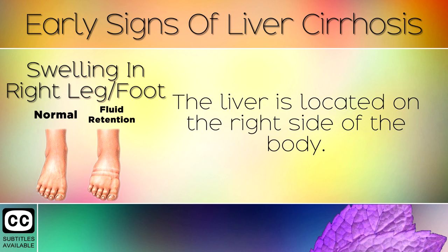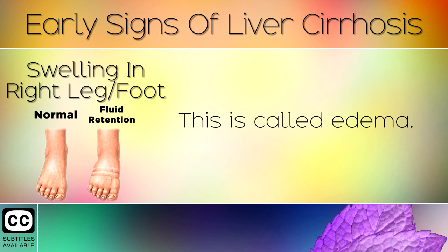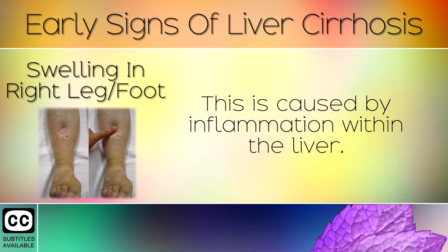Sign 8: Swelling in the Right Leg or Foot. The liver is located on the right side of the body. When it becomes damaged, you may develop swelling in the right side of your body, especially the lower legs and feet. This is called oedema. If you press into these areas, it often leaves a dent in the skin, caused by inflammation within the liver.